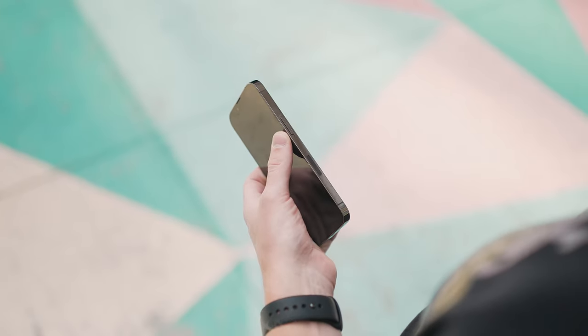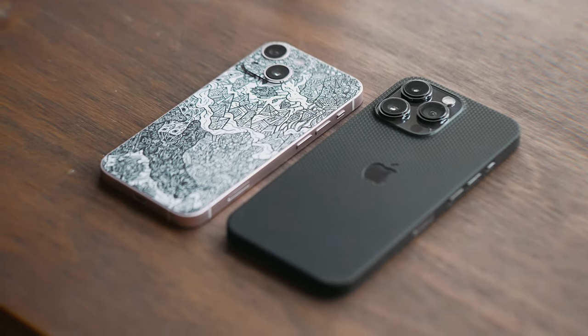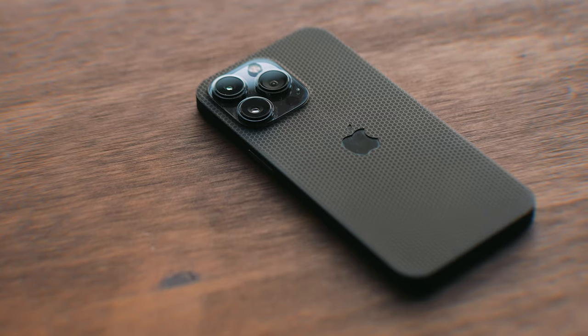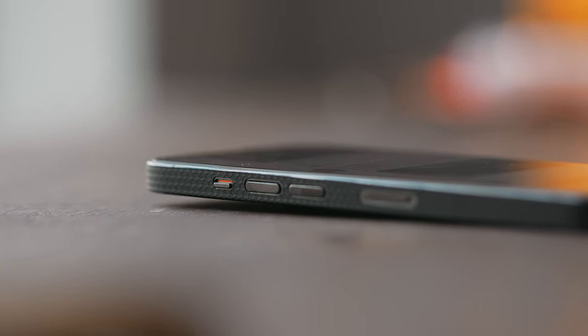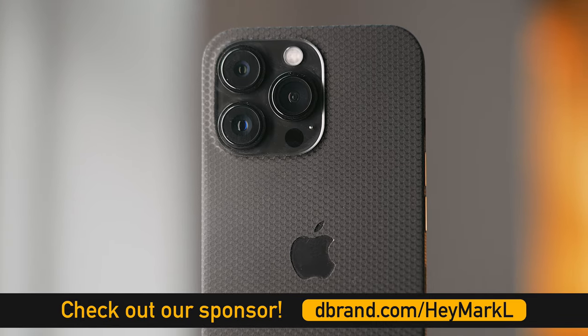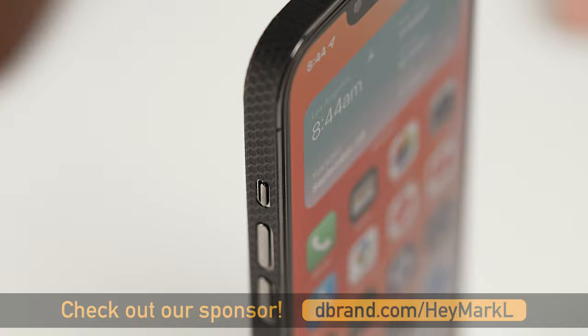Just like my 13 mini, I like to slap a dbrand skin on my iPhone to make it look more unique. I'm using a full wrap on my 13 Pro this year, and it looks really, really good. It makes the iPhone look stealthier, and it's a lot grippier since the Swarm skin has this really nice texture to it. It also covers the stainless steel frame, which completes the entire look. If you want to pick up your own set of skins from dbrand, check out the first link down below or go to dbrand.com slash heymarkl.